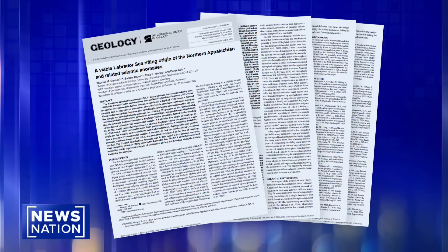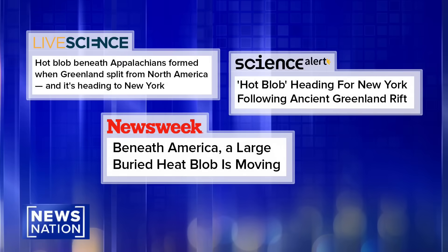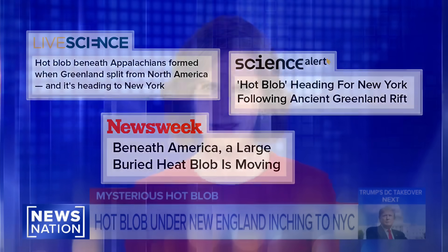A study recently published by the University of Southampton took a closer look at this so-called hot blob. It's 220 miles wide and is made of unusually hot rock below the Earth's crust. The university found that it's moving, albeit slowly, toward New York and is likely the reason the Appalachian Mountains have not eroded over time. So what is it and what will happen to New York when it arrives?